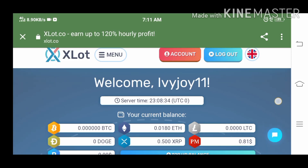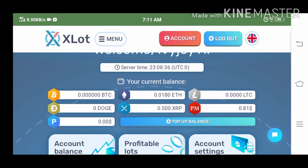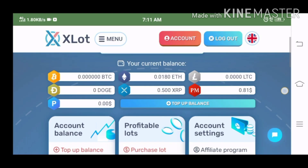Good day. It's been 32 hours since I purchased lot number 16 and 41. I now have 0.018 ethereum. I also have 0.5 ripple, thanks to Kitty for signing up using my link, and the 0.81 dollars is from xlat as my bounty bonus.